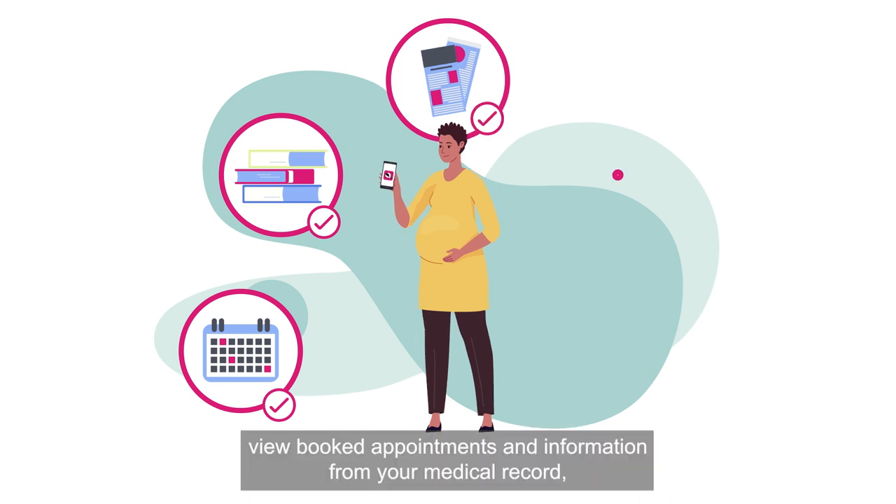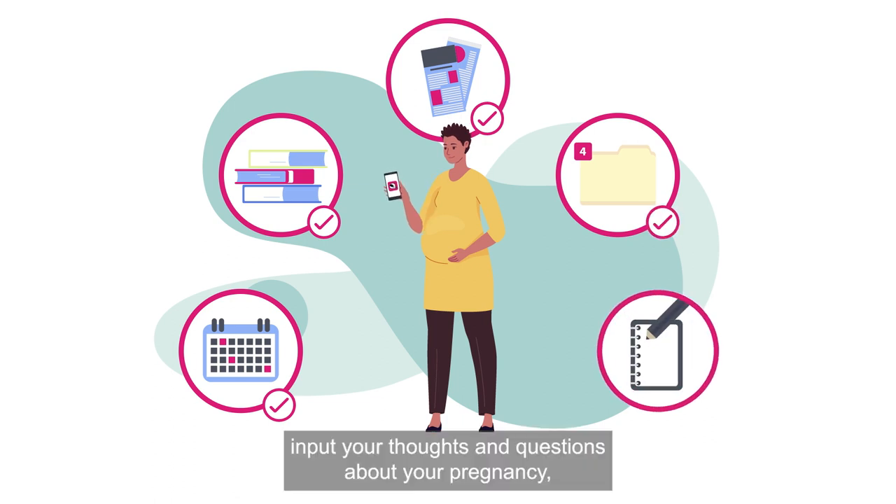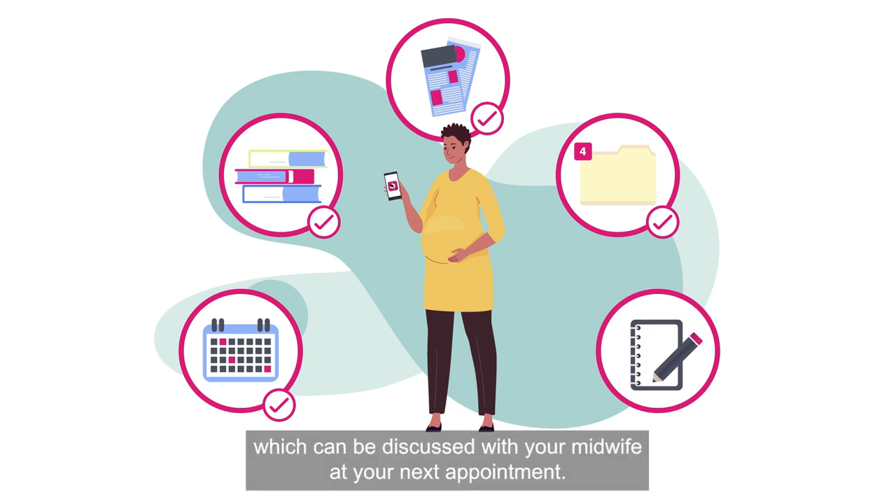View booked appointments and information from your medical record. Input your thoughts and questions about your pregnancy, birth plan and postnatal care, which can be discussed with your midwife at your next appointment.